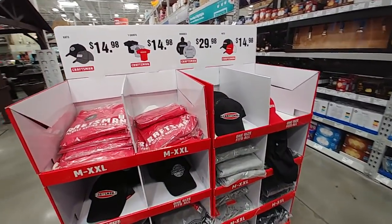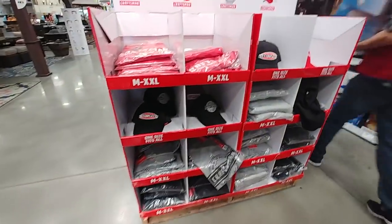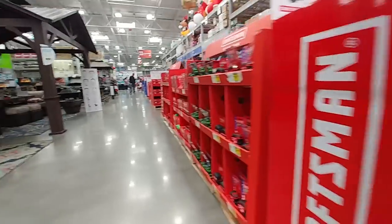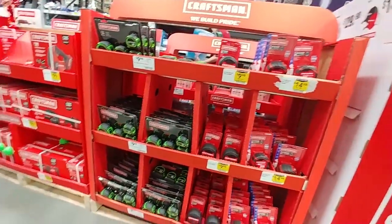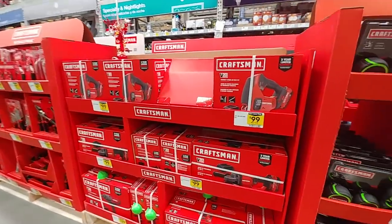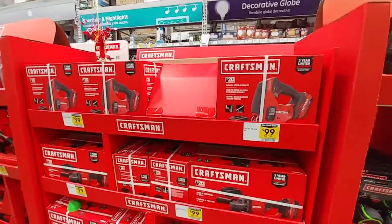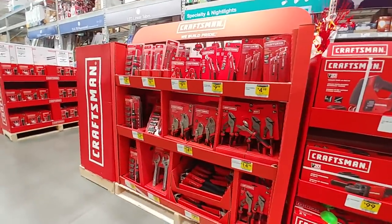Let's look at Lowe's here, see what they have to offer for tool deals. A lot of Craftsman stuff — shirts and hats — they're really going all in on this Craftsman thing at Lowe's. A lot of the tape measures and power tools, I think, are just rebranded Porter Cable and DeWalt tools. Just my opinion, that's what it looks like.